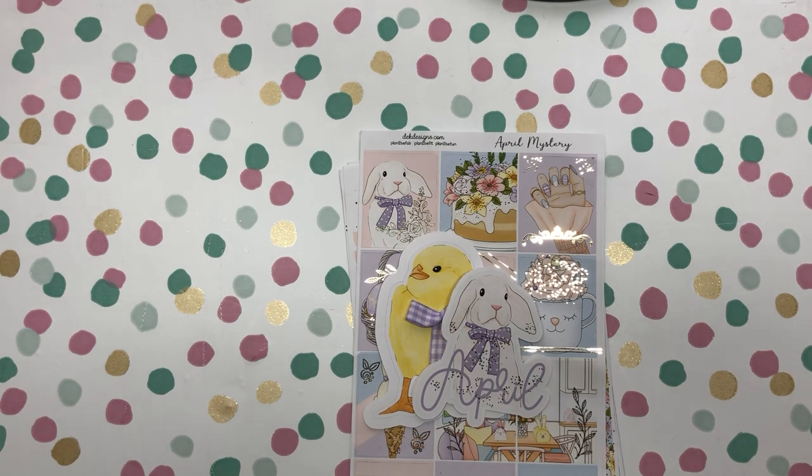Hello, welcome to our channel. This is D.E.K. Designs and this is Katie speaking.